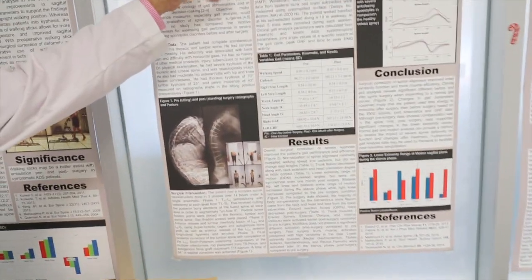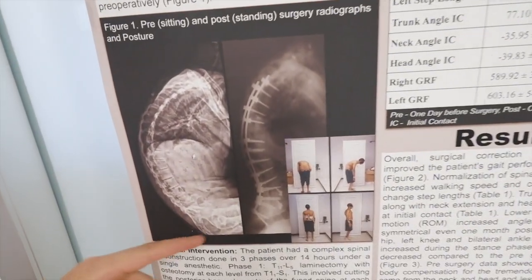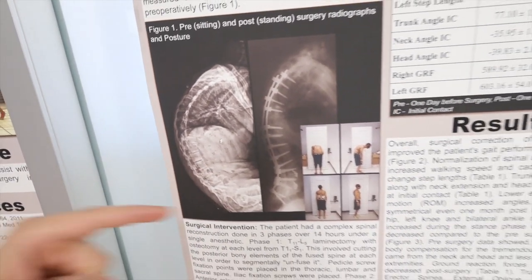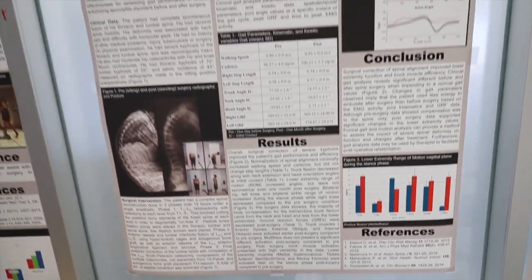He was actually the first patient in the lab — a 20-year-old male with severe ankylosing spondylitis. You can see his X-ray before surgery while he was sitting; we couldn't fit him on the machine while he was standing. And you can see him one month after surgery with full realignment.